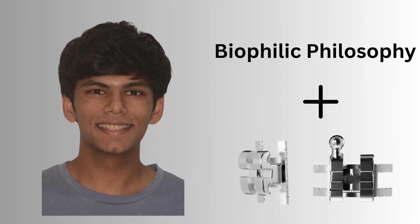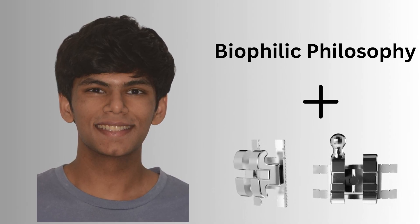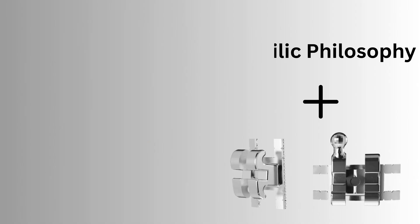This is how he came. Use the biophilic philosophy and the BATR bracket system to achieve such good-looking faces and meaningful differences.